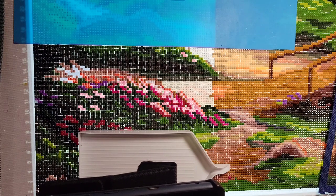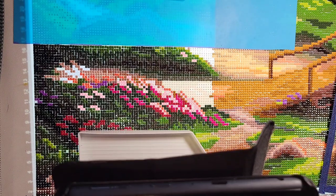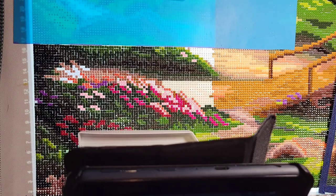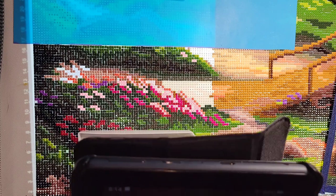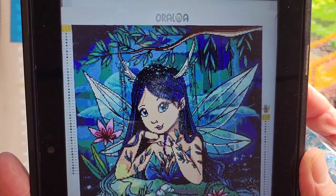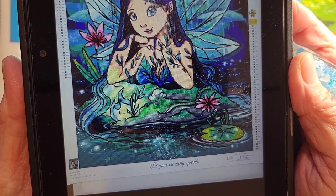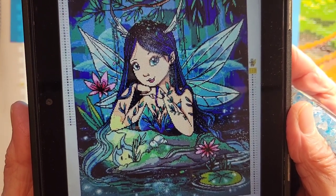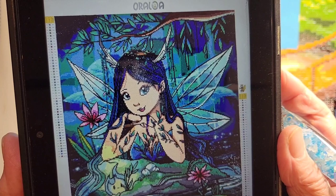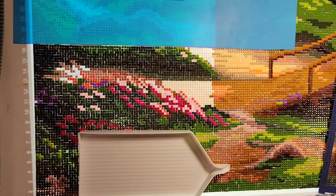Melanie wanted to share her recent finish, which is also on Diamonds by Tita's Facebook group. Look at all those pretty blues and those eyes — that is a beautiful canvas.